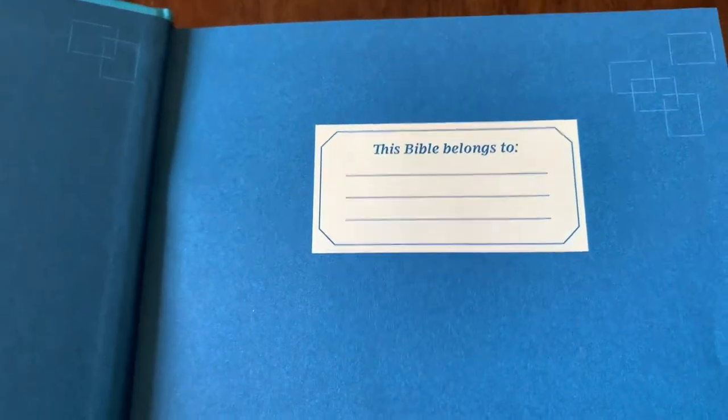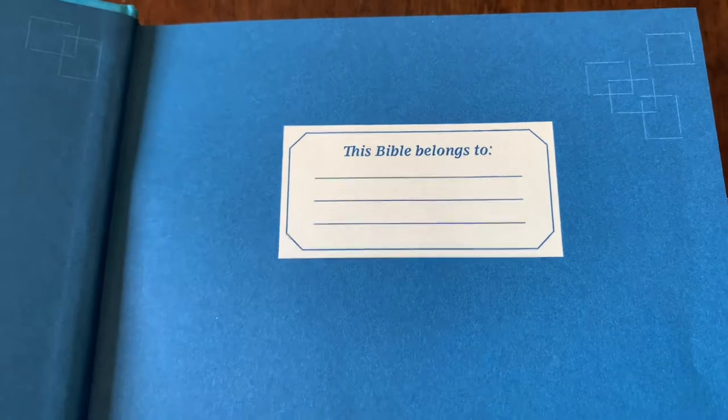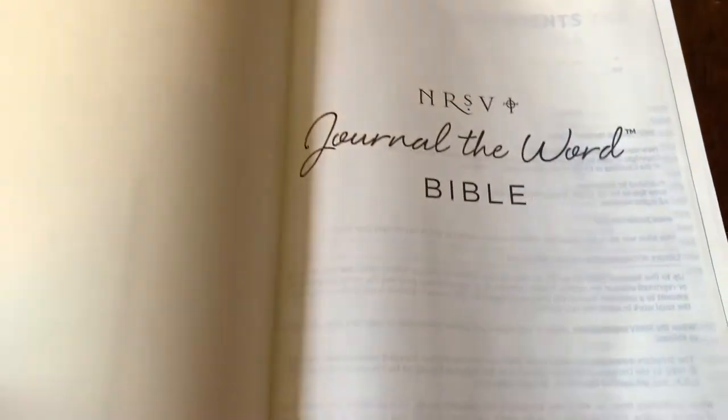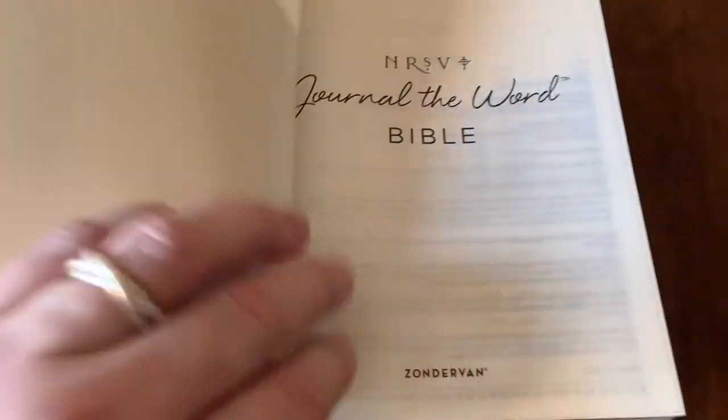Both the Journaling the Word Bible and the Artisan Collection have a page at the very front with a space to put your name. It's not a presentation page — it's just a 'this is mine' kind of page.